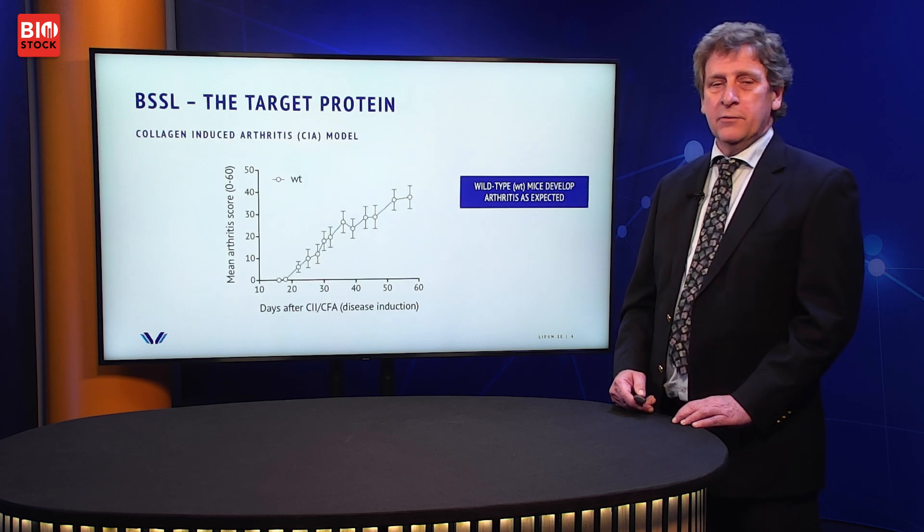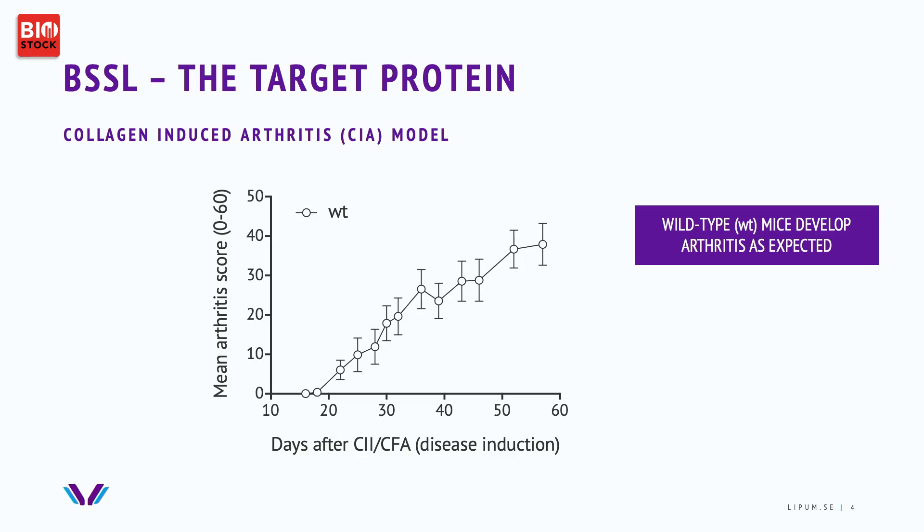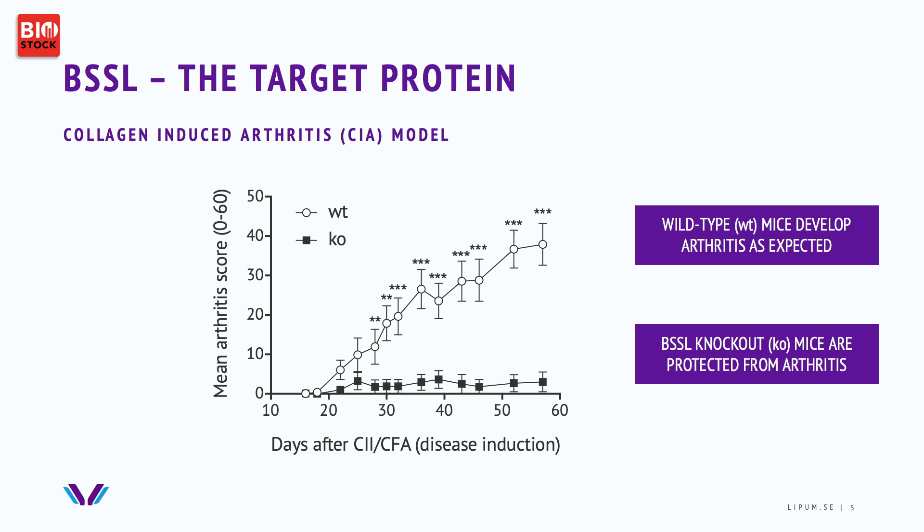An illustration of this is when you study an arthritis model called collagen-induced arthritis — a model where by adding collagen, the arthritis develops, measured by scoring. For wild-type mice treated with collagen, the scoring or the arthritis develops. However, if you study mice that are genetically modified and don't have the BSSL molecule in the circulation, they are completely unaffected. These knockout mice are just as healthy otherwise and have the same life expectancy, so being deficient in BSSL doesn't influence their immune system.